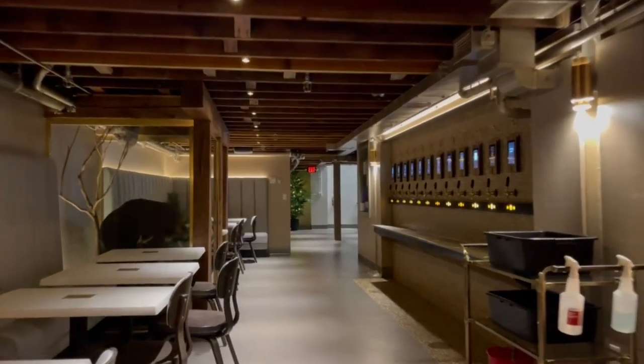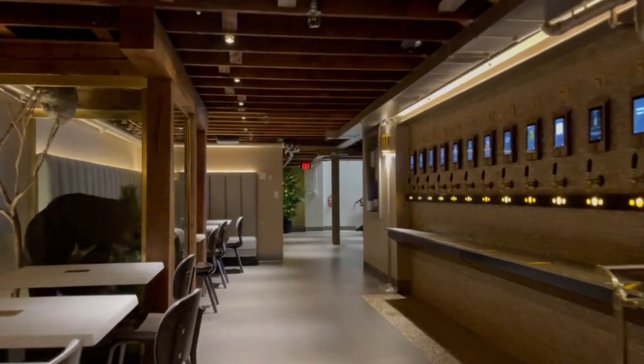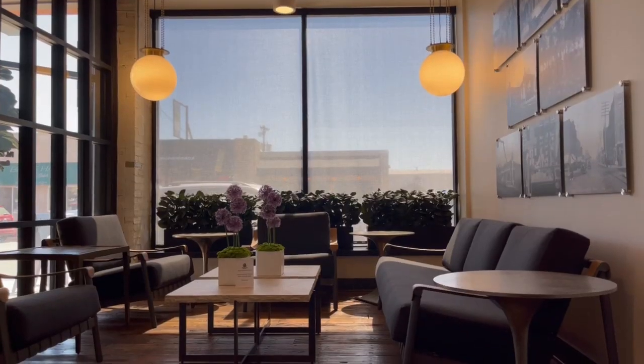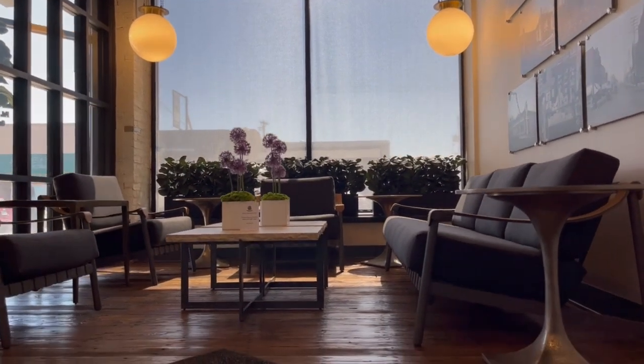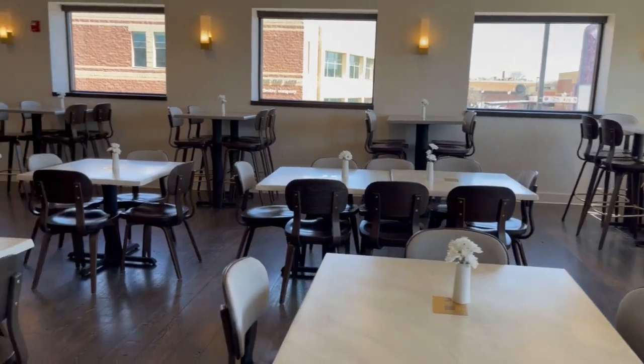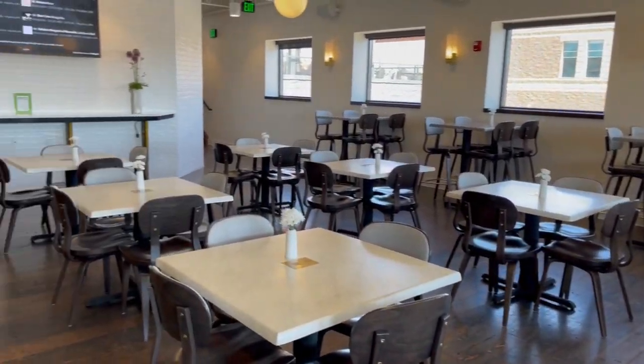We're right downstairs in what we call the speakeasy or the Bear Cave, but this is the lower level. There is a main level, there's an upper level beer hall, and then there's a conservatory a half a level up, which goes out into a rooftop deck. And of course, we have the main level patio.